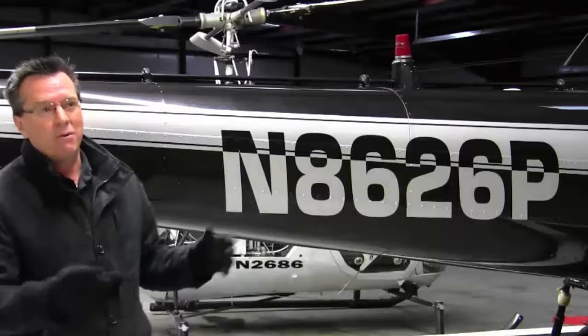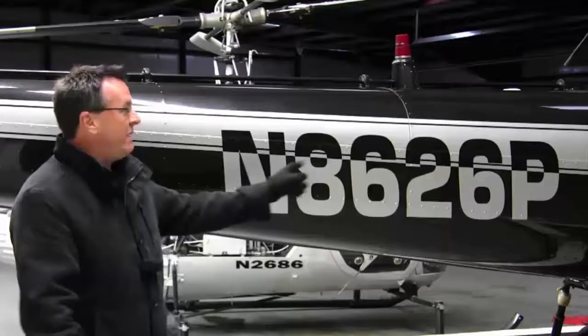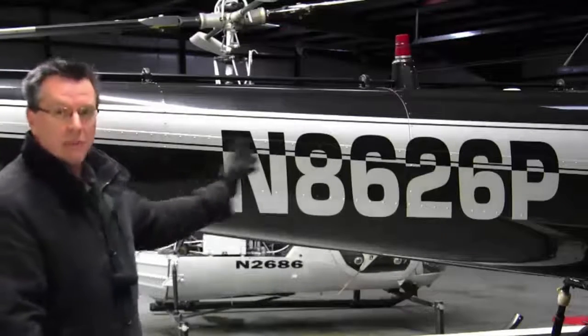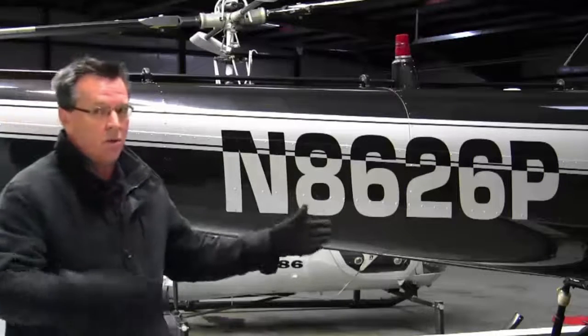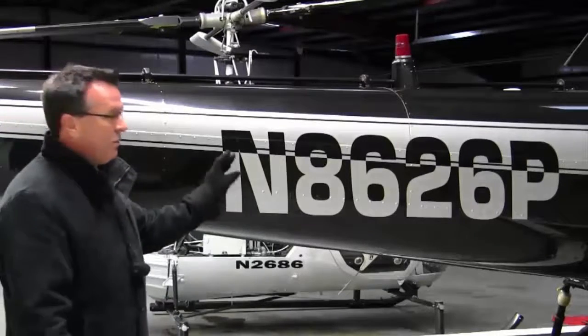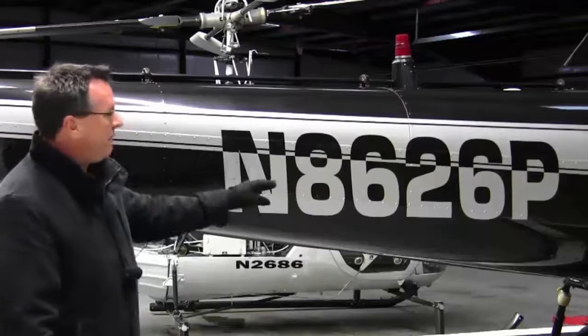A tip for pattern work: we always use helicopter. So on the first call of the day, November 8626 Papa — helicopter November 8626 Papa — that's how you start your call, whether it's a towered or non-towered airport, either way. And then we abbreviate. After we use our first full call sign of the day, we can then abbreviate.